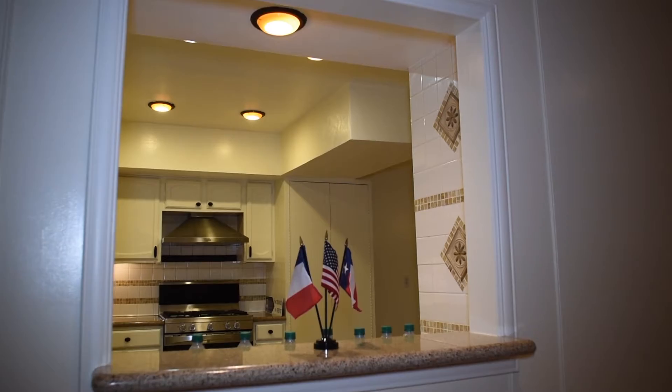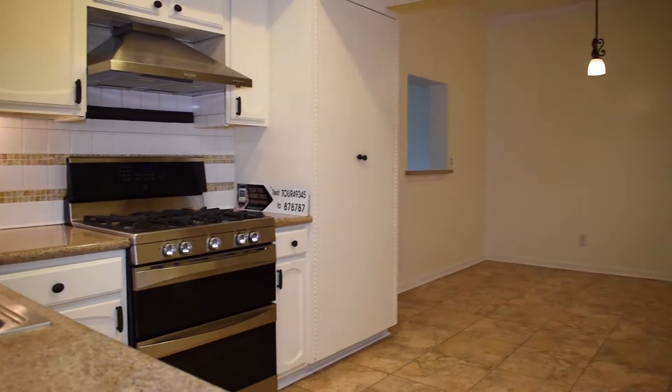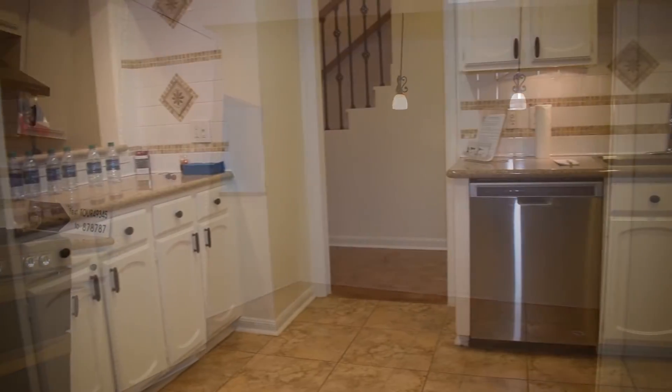Step into the kitchen. Centrally located in the Galleria area, making it very accessible to Loop 610, I-10, 290, and 59.